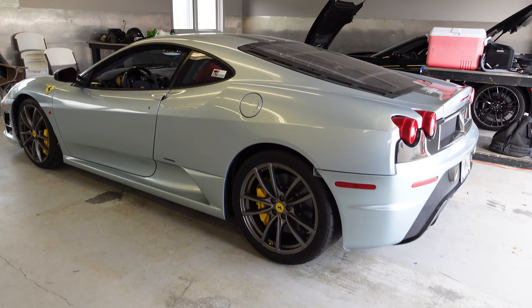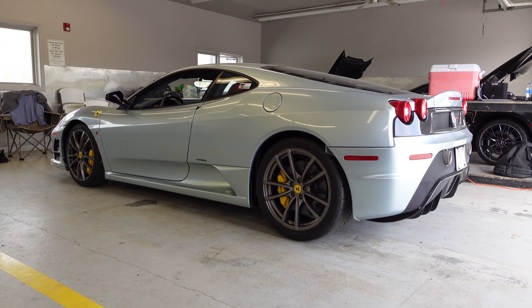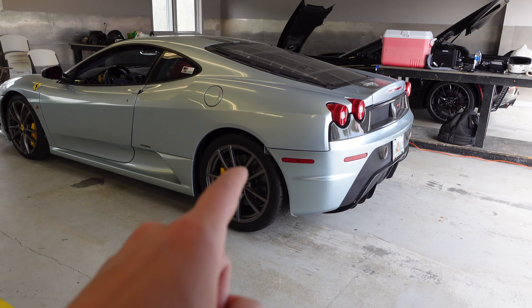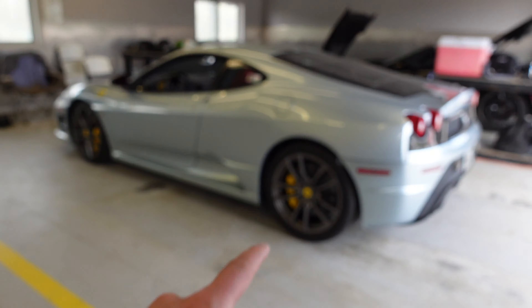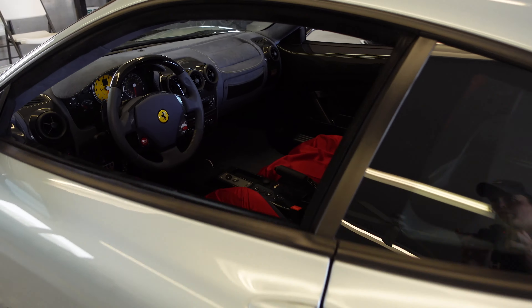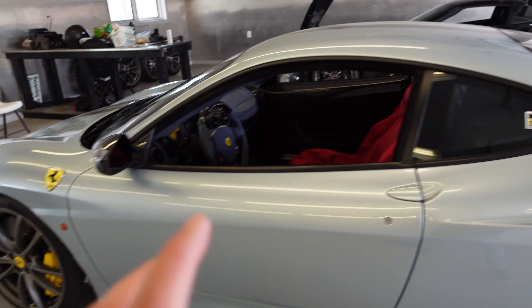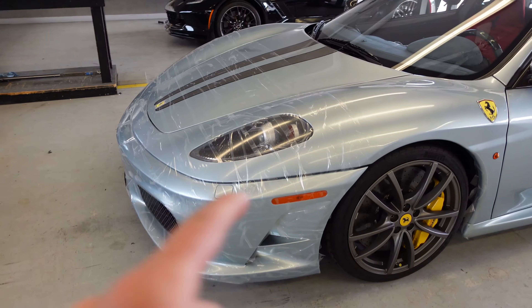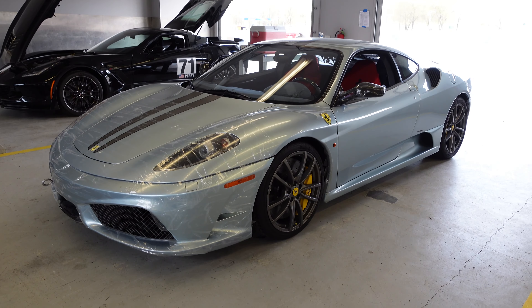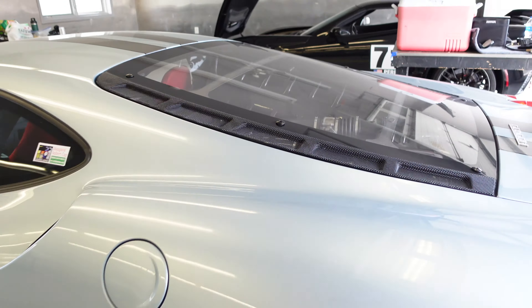So this is a pretty exceptional looking 430 Scud. The owner, Duncan, said that he was the first and only owner of this car, and he's tracking it to Daytona, Road Atlanta, and a whole bunch of other tracks. It's actually really beautiful — I think this is one of my favorite cars here today. He's got that Road Warrior temporary PPF on there to protect the paint. I believe it's a 2008, but I could be mistaken.